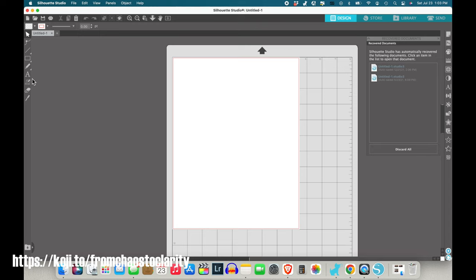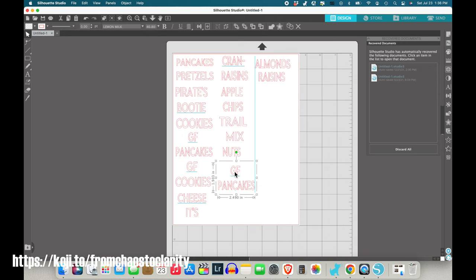I have a Silhouette Cameo 3 and with it comes a program for your computer called the Design Studio. You just open up a new document and design whatever you want to be cut out — there are so many options and it can cut so many different things. I went to the store and bought some permanent vinyl so that when you wash anything in the dishwasher, it's not going to come off.